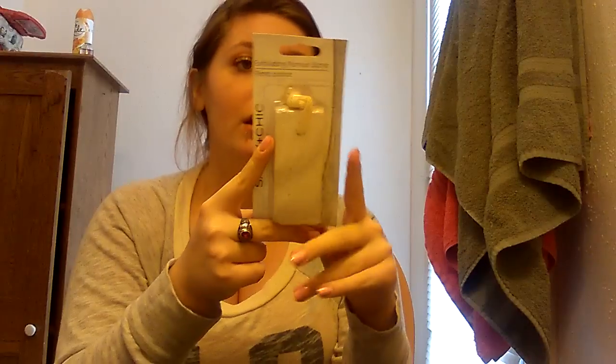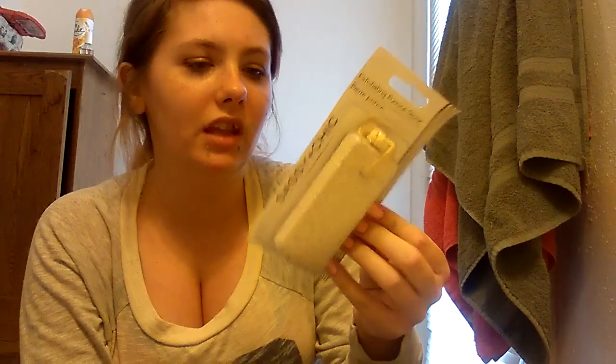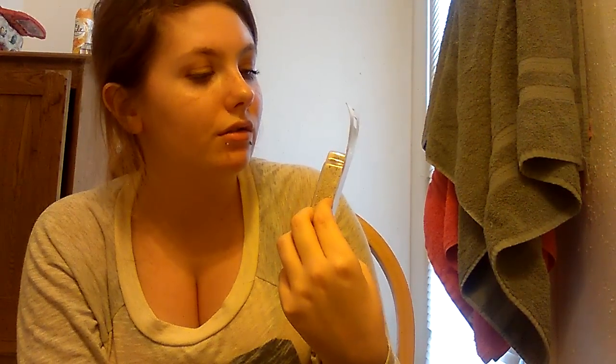I also got an exfoliating pumice stone — I call it pumice, my cousin calls it pumice stone. This is the Sashian Cheek. This one has the rope handle and it floats. The last one I got was more of a sponge type and it worked just fine, but I went with the actual stone this time. The other one lasted a really long time, but it's just a stone on a rope.